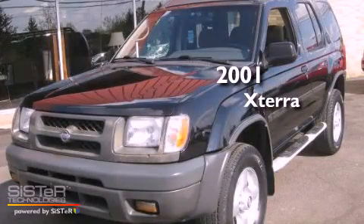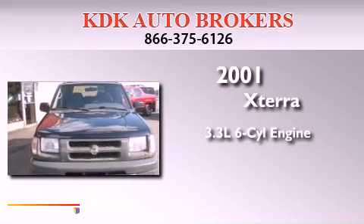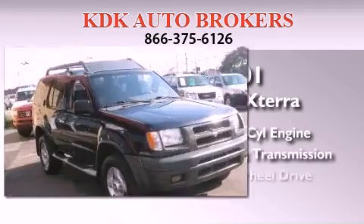This is a 2001 Nissan Xterra. It features a 3.3-liter, six-cylinder engine, an automatic transmission, and four-wheel drive.